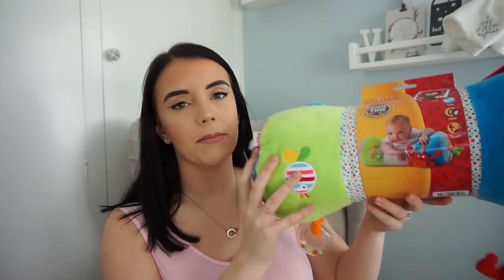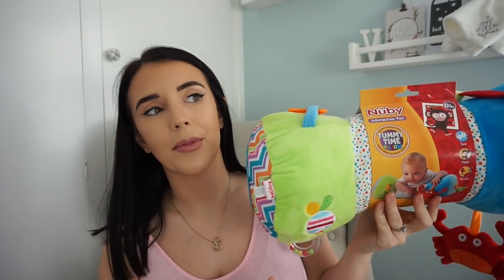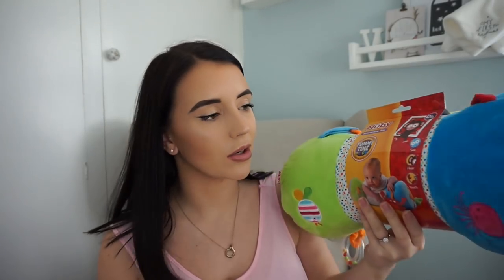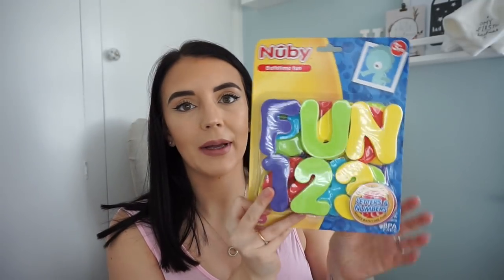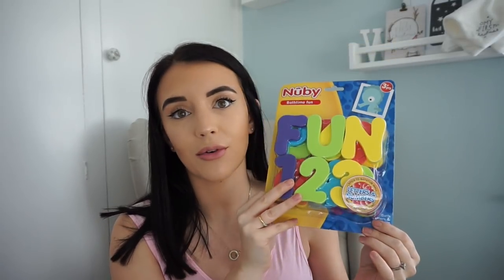Now for Woody's gifts — we didn't get him a lot of things. We got him this tummy time pillow from Aldi. I can't remember the price but it's got loads of different things on it including a little mirror, and it's really bright and colorful. I also got some baby bath toys — little letters and numbers that you can stick on the bath. I got those from Aldi a while ago; both Alfie and Woody can enjoy them.